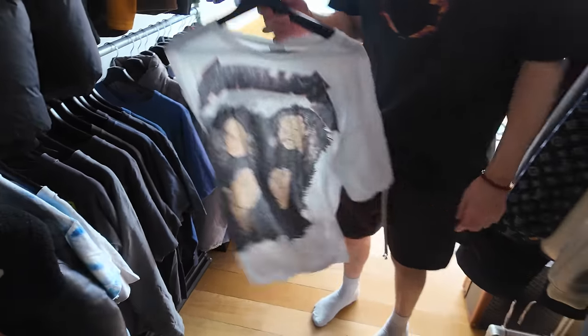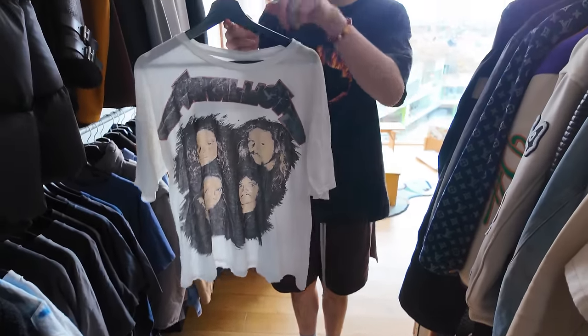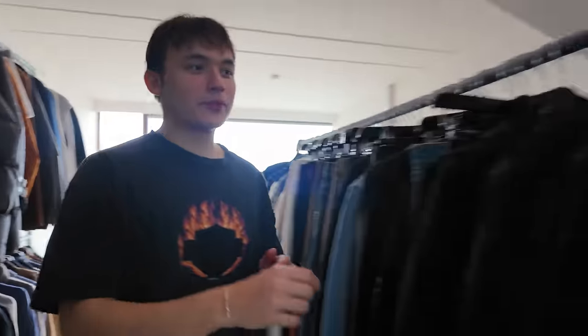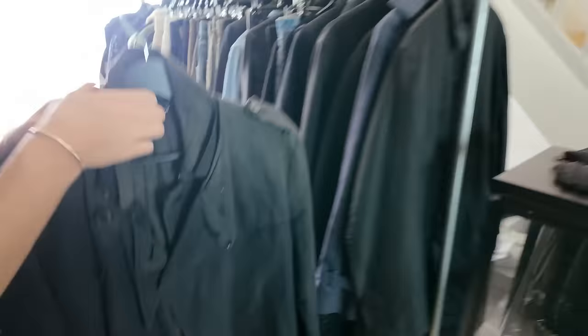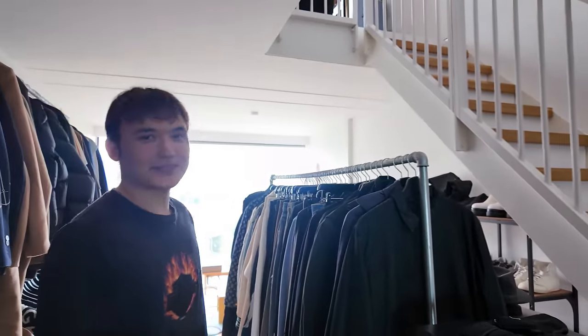This is the bootleg version of my t-shirt. I have this exact t-shirt but I have the original and this is the bootleg. This is the big boys. Mihara Yasuhiro I think. Something like that. Jesus. No spacing as well — they're trying to fuck me up here.